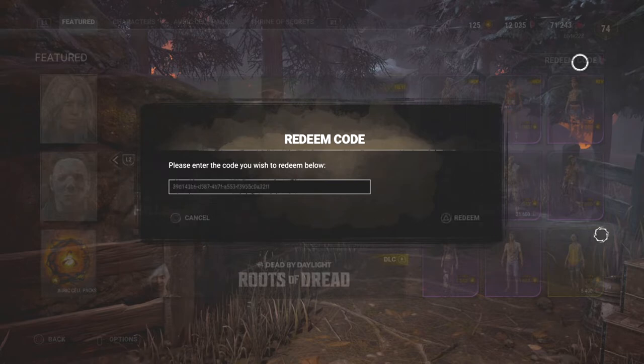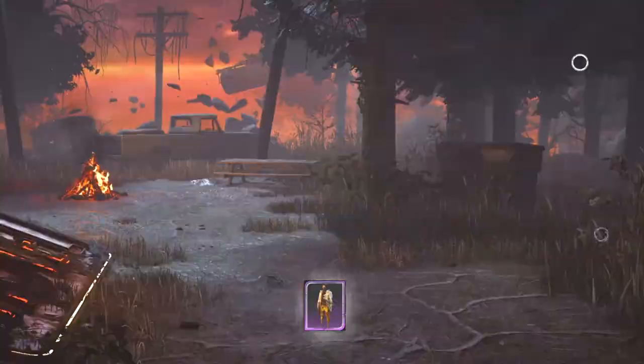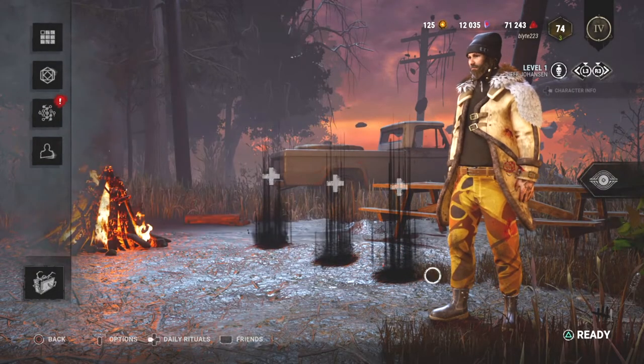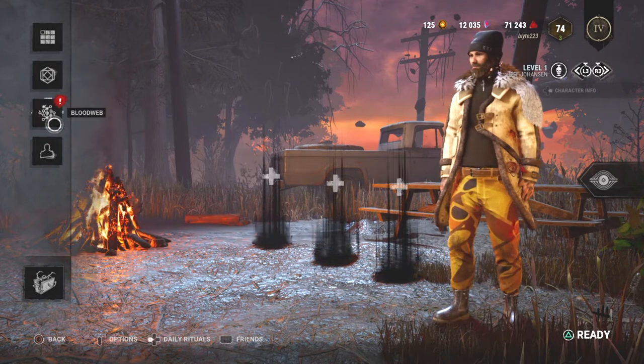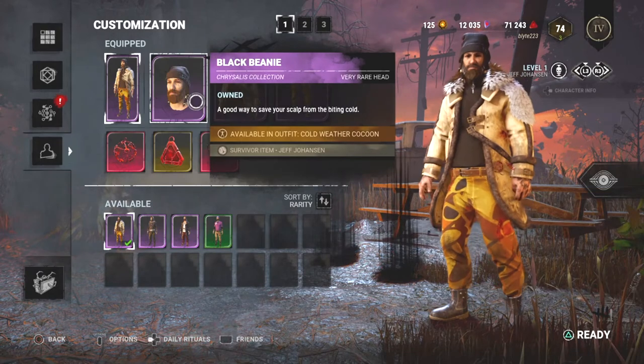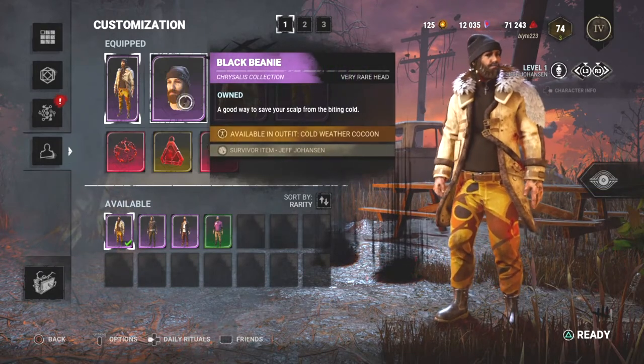Click done, click redeem — bang! All right, let's go see what it looks like. There it is, guys — it looks really freaking cool. It's called the Cold Weather Cocoon set, with a black beanie — a good way to save your scout from the biting cold.